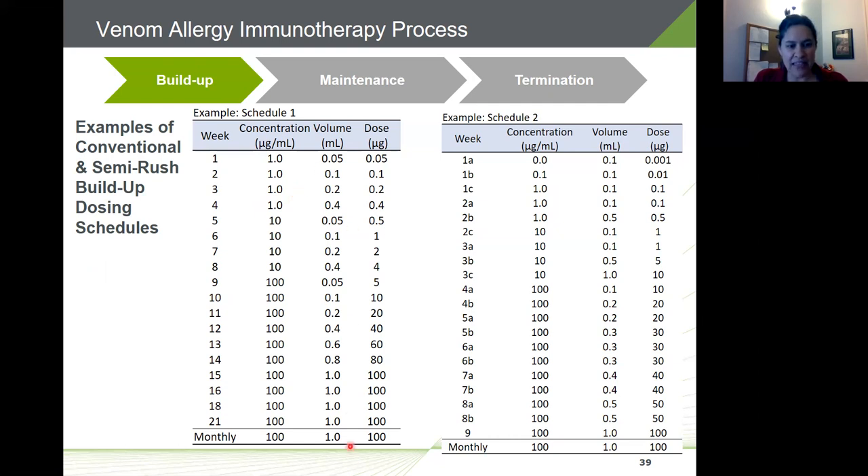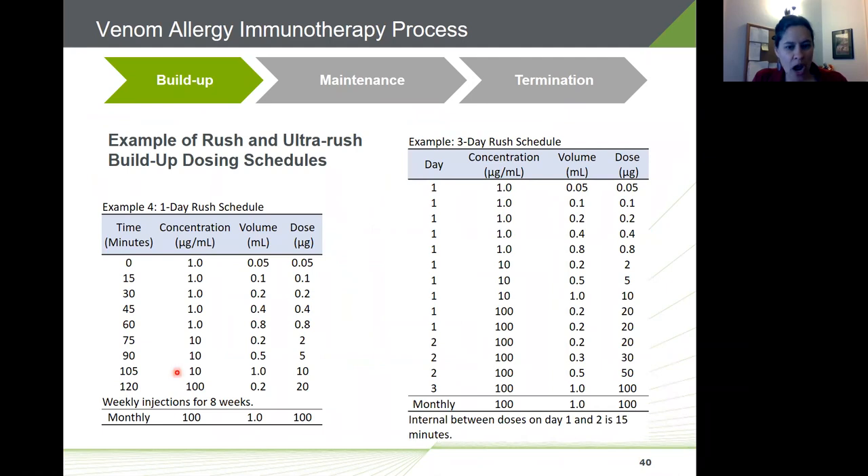Schedule one is based on the Hollister Steer package insert with weekly injections. Schedule two was based on the ALK package insert — though those extracts are no longer available — and represents the semi-rush approach with two to three injections per week for about eight weeks. The rush and ultra-rush build-up schedules are also great practical references to get started.